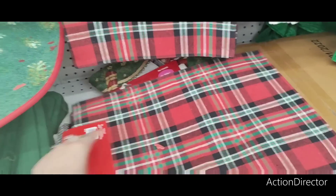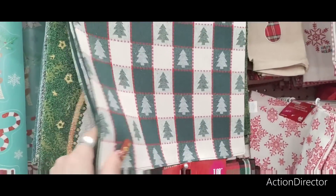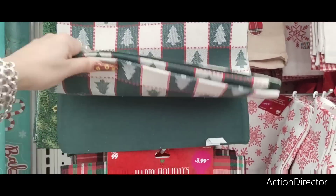They also have these placemats. These are $3.99 for a set of four. You have the Christmas plaid, which I like — you can also use these for display. And the Christmas trees.